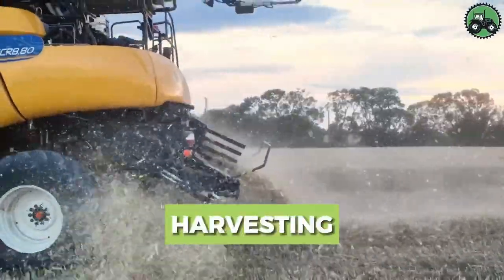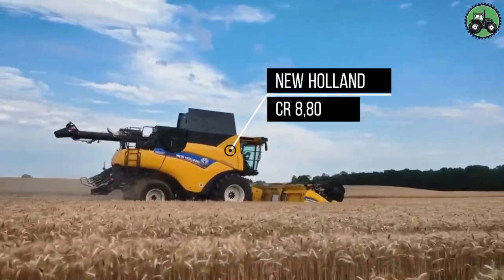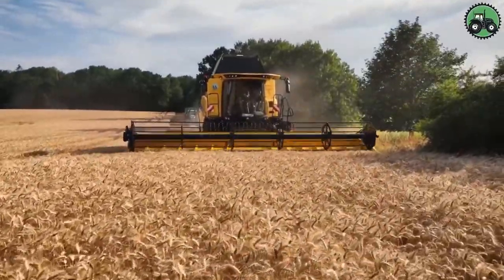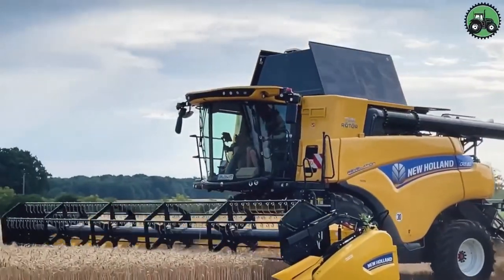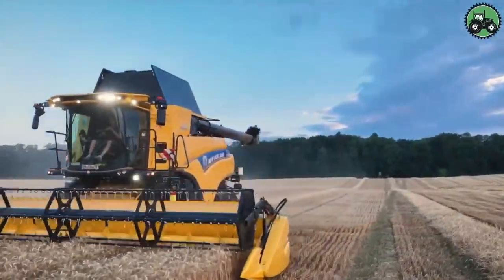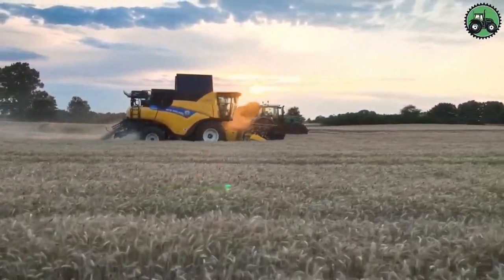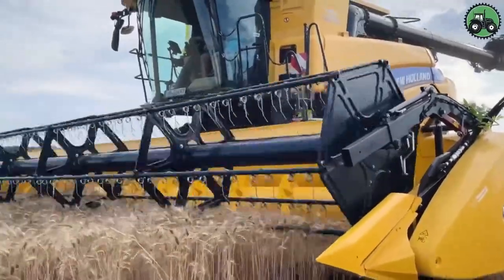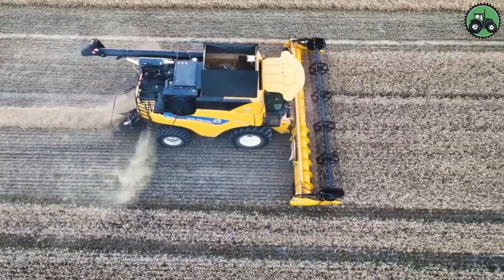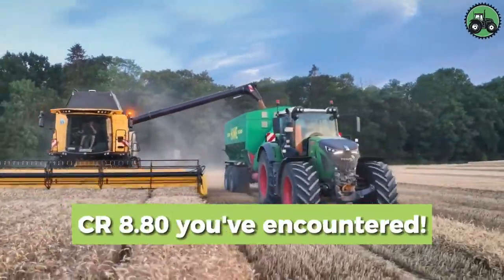Explore the world of harvesting with the New Holland CR 880. This advanced harvester sets new standards for the efficiency and precision of crop harvesting. With cutting-edge technology and expert engineering, it ensures the seamless and productive gathering of crops in various agricultural conditions. From vast fields of wheat to sun-kissed cornfields, the New Holland CR 880 plays a pivotal role in advancing agricultural practices and ensuring bountiful harvests. Share your thoughts below about the impressive New Holland CR 880.